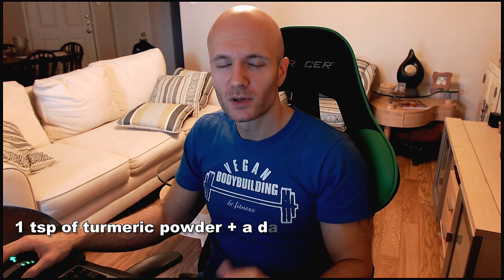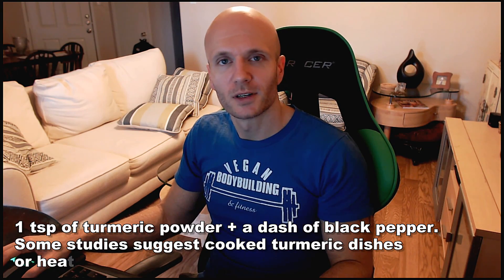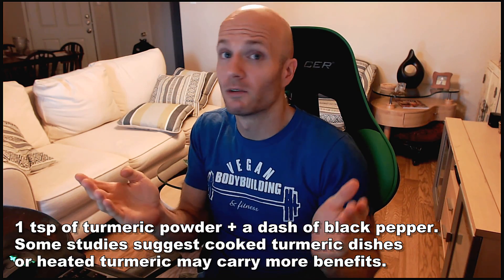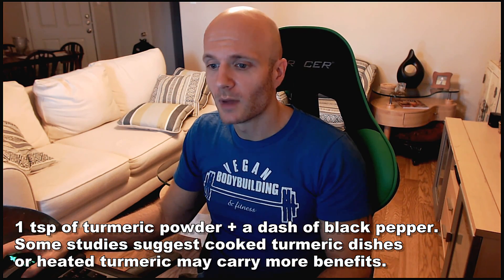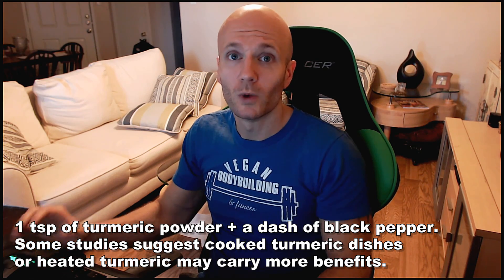So how do you dose turmeric? I would take one teaspoon a day mixed in with just a little bit of water — you can shoot it. Also put some black pepper powder in there. Studies have shown that turmeric is way more effective in the presence of black pepper — just plain old black pepper that everybody's got at home. There's even research that says turmeric is more potent when heated up, like in those curry dishes.